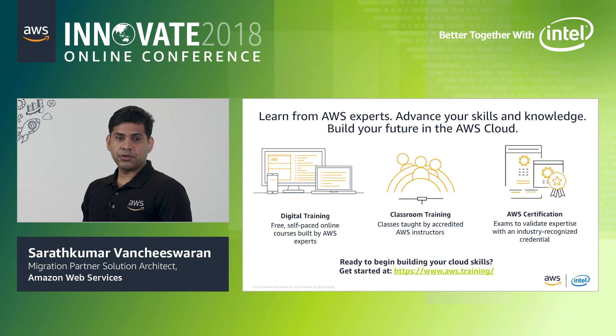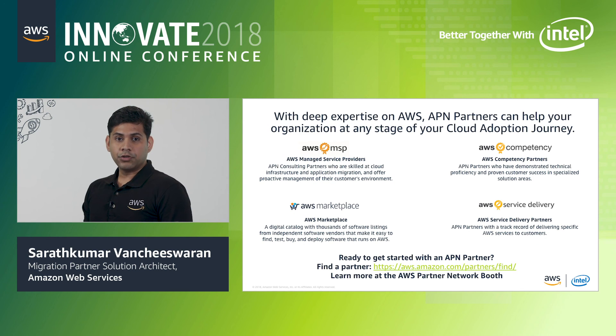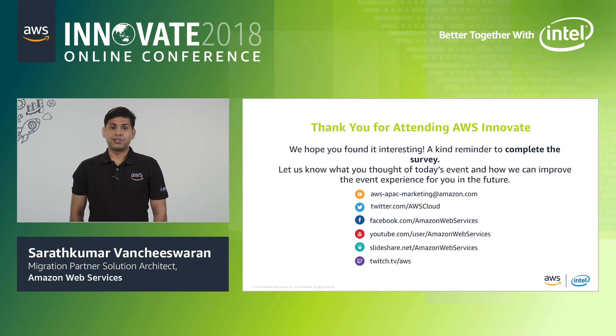To gain more confidence and hands-on experience with AWS, access the digital training built by AWS experts. Attend instructor-led classes by qualified AWS instructors and learn how to design, deploy, and operate highly available, cost-effective, and secure applications on AWS. Validate your technical expertise with AWS certification and use practice exams to help you prepare. To learn more about our APN programs, visit the AWS APN booth at our showcase. Thank you for attending today.